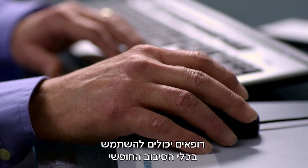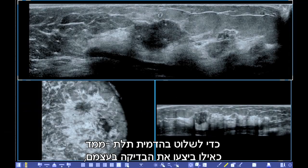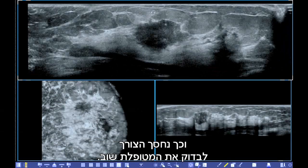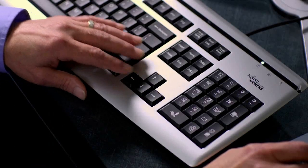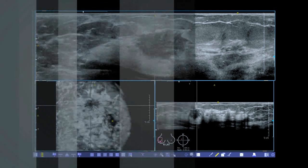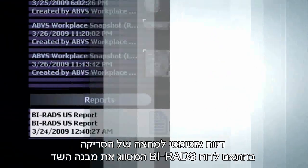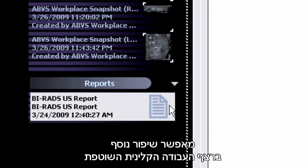Physicians can use the free rotation tool to manipulate the full volume image as if they were performing the actual exam, eliminating the need to re-scan the patient. The magnifier tool provides enhanced review capabilities. Semi-automated, comprehensive BIRADS reporting capabilities further enhance clinical workflow.